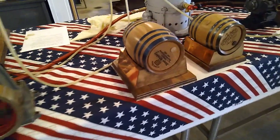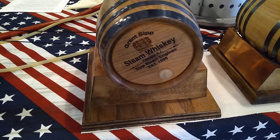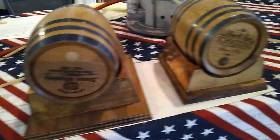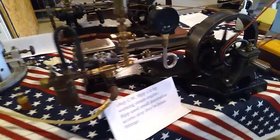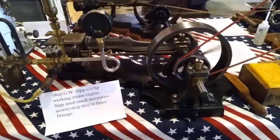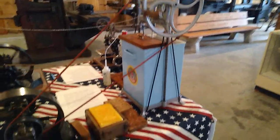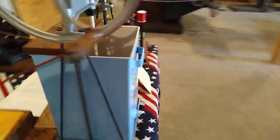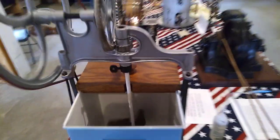Here we have my two whiskey barrels. This one has steam whiskey — Grant engine. This is the Schwering barrel, my name. And another 1895 half-horse engine. And like I said earlier, it's running the butter churn.